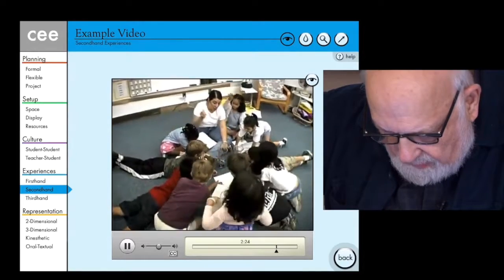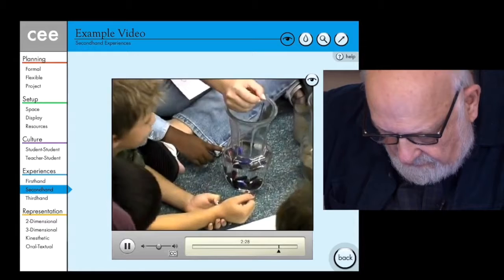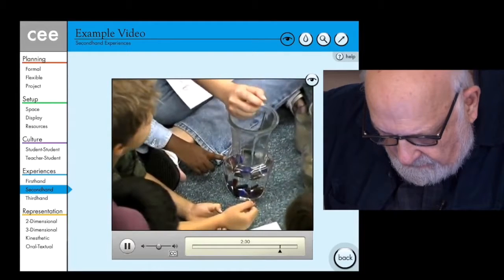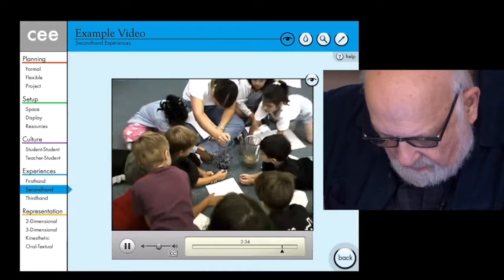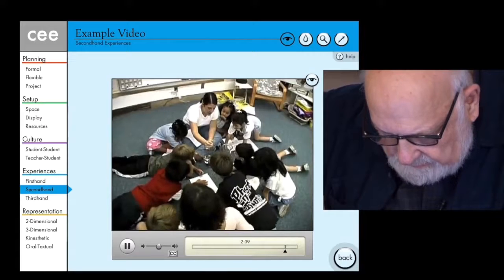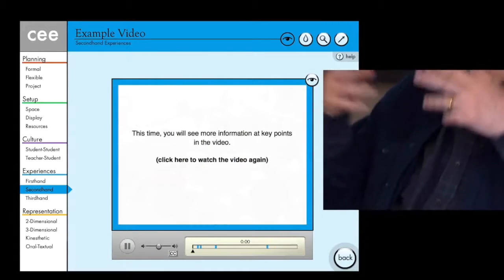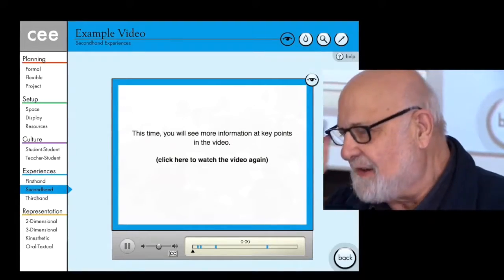What's getting bigger? The water. It's getting higher. The thoroughness of that kind of demonstration is something that a video clip can show.